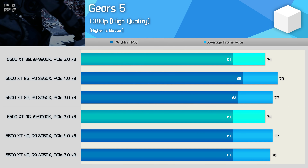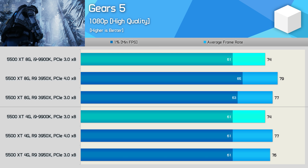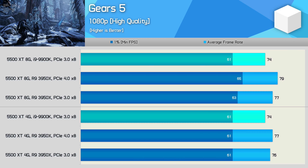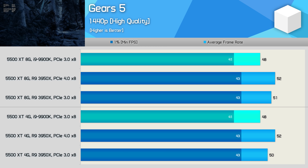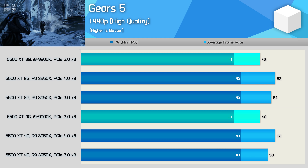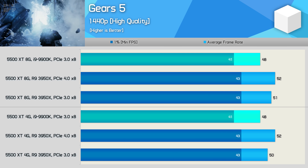The Ryzen 9 3950X also performs well in Gears 5, so it does well relative to the 9900K here too. When comparing PCIe 3.0 and 4.0 configurations on the Ryzen processor, we're again looking at up to a 3% difference. It's a similar story at 1440p — PCIe 4.0 offers a very minor performance increase, and I feel this is what you're going to see in the vast majority of games with the 5500 XT.